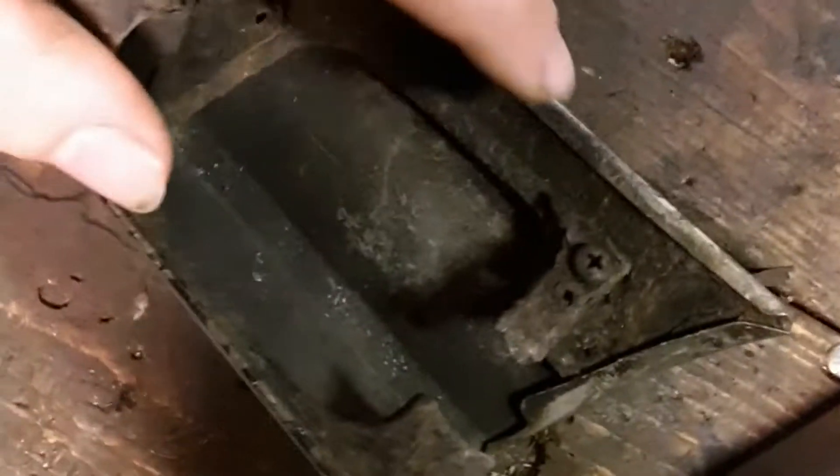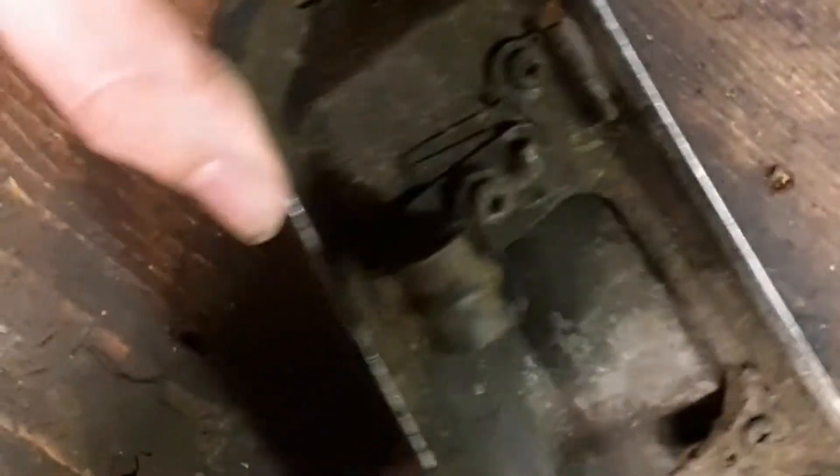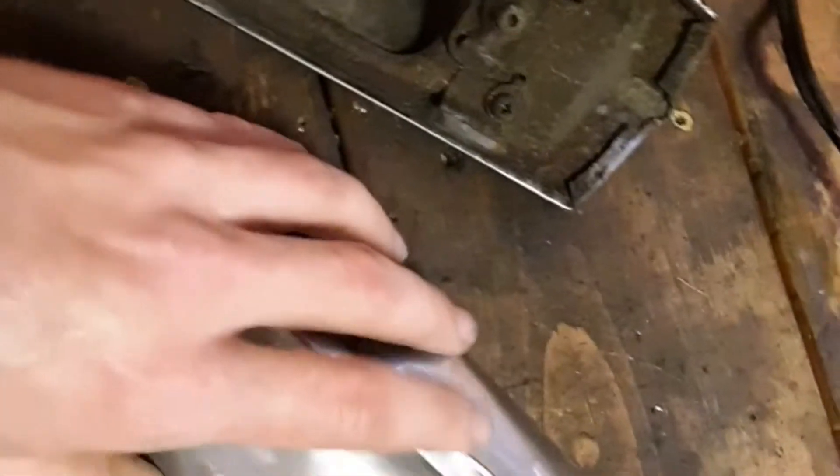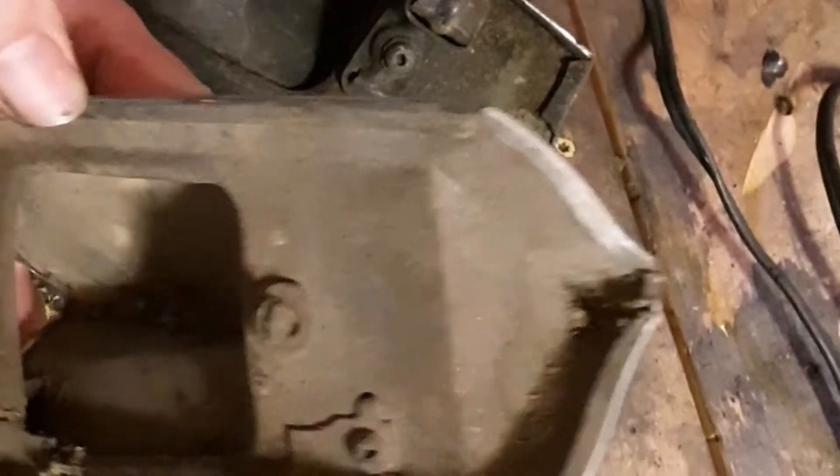I'm thinking about taking this lip right here, straightening that lip up, then un-pinching it at the corners and sliding this down on this one. I think I'm gonna have to unflare the whole thing because this dent is so massive it's not gonna let that top section come down. So I gotta figure that out.